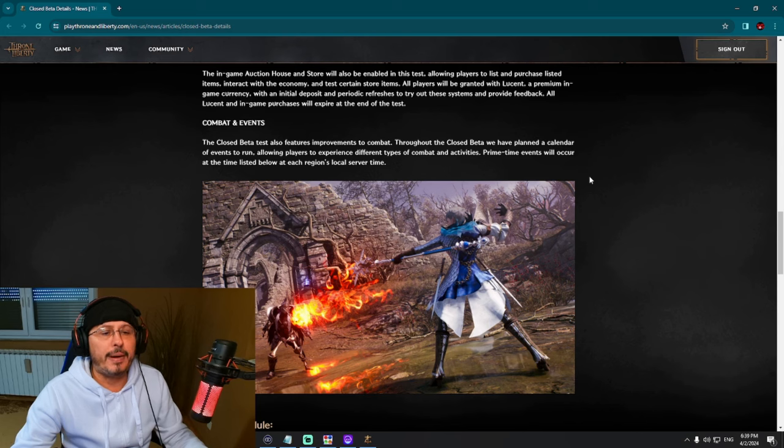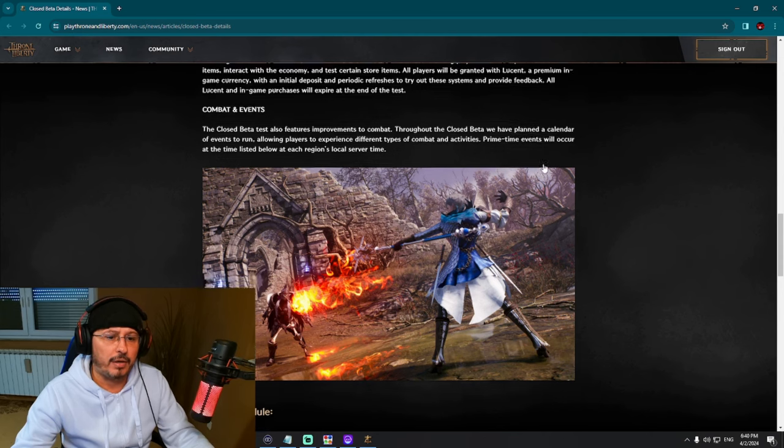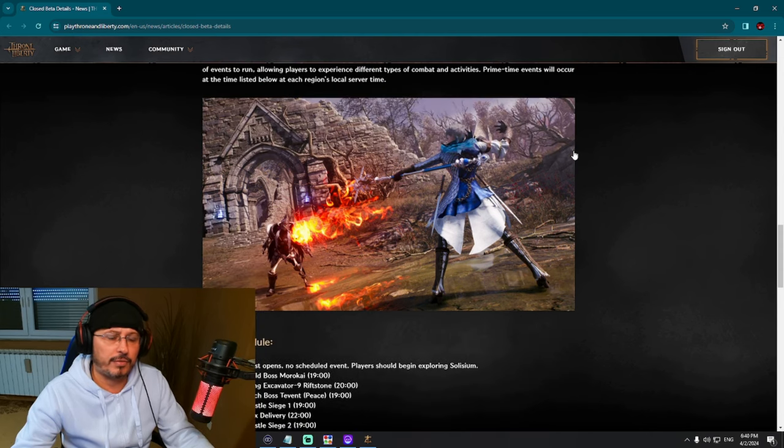Combat and events — the closed beta test also features improvements to combat. We have already seen combat improvements on Korean servers, but there is always the possibility they have improved something further for the global version. Throughout the closed beta, they have planned a calendar of events allowing players to experience different types of combat and activities. Prime time events will occur at the listed times in each region's local server time.